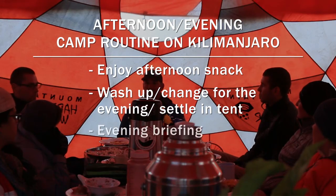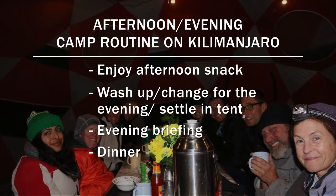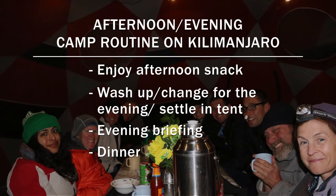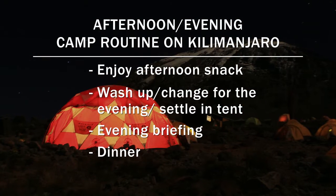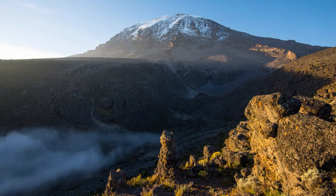Then we'll have our evening briefing, debrief the day, talk about tomorrow, and have some dinner. On the equator, the sun sets around 6:30 year round. It gets dark, people get tired, and before long, everybody's going to bed. That's a typical day on Mount Kilimanjaro.